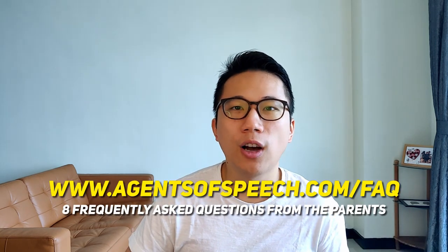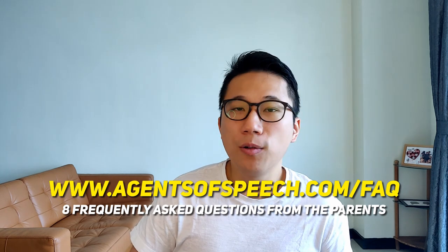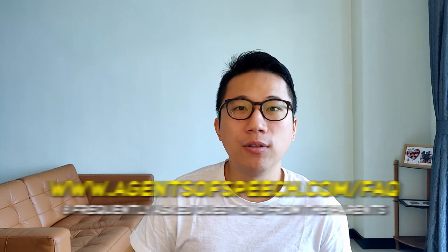Behavior is always hard to work on. If you have more questions, I've probably covered them in my FAQ over at agentsofspeech.com/faq — you can go there and watch those eight videos. Thank you so much. If you liked this, please like the video, share it with other parents who need this information, and most importantly, comment below to ask me more questions related to teaching your child at home. I'll see you in the next video soon!